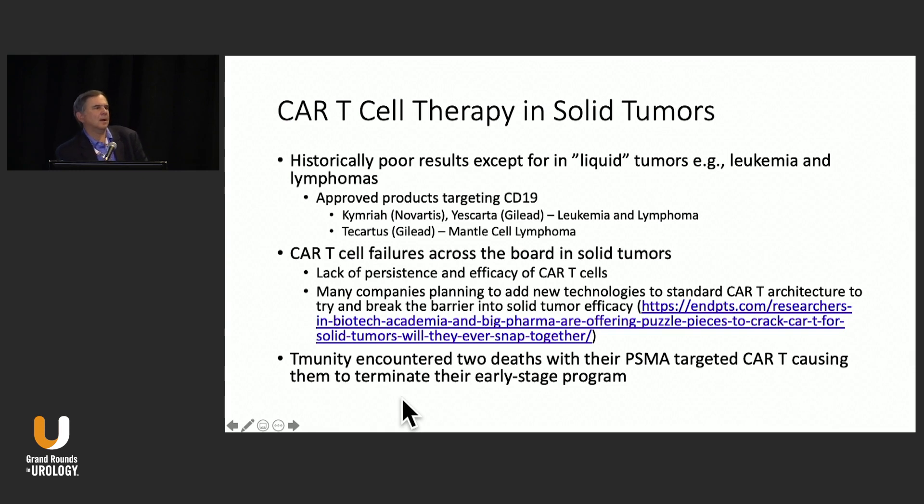CAR T cells have been discussed extensively in a variety of different tumors, predominantly in liquid tumor types — leukemias and lymphomas. They've been approved in those tumor types targeting CD19, with products from Novartis and Gilead for leukemia and lymphoma, and Gilead also has a product approved for mantle cell lymphoma. These are extremely active drugs that require monitoring. You can see something called cytokine release syndrome — almost like a shock-like syndrome — which was a significant problem but has now been well managed.